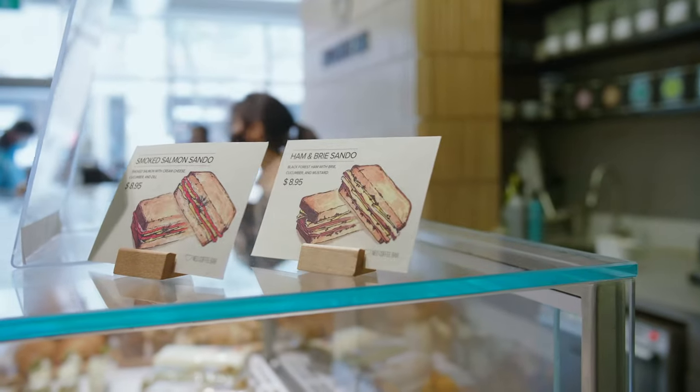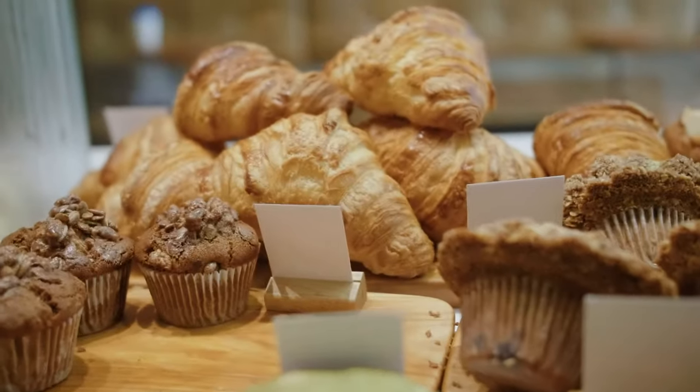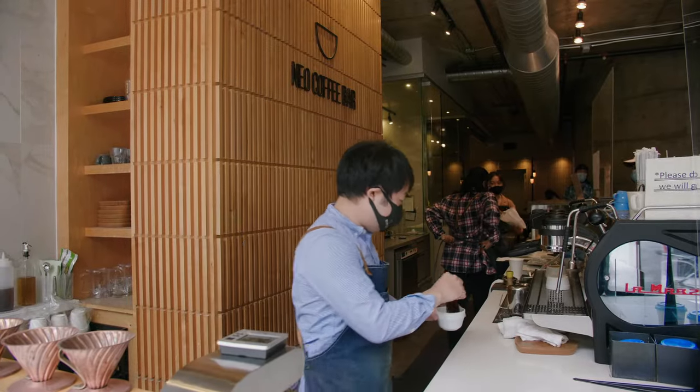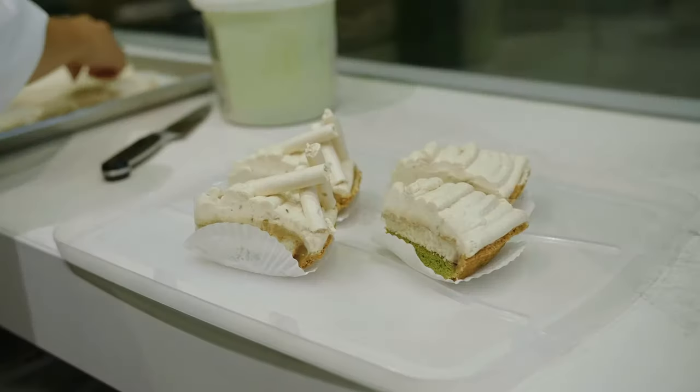We launched almost five years ago and our concept is a Japanese modern bakery and cafe. For people who've never been here before, many people go with a latte and for something Japanese I'd recommend a matcha — our matcha is really good, sourced directly from Japan. For pastries, we have a signature roll cake, a Swiss roll cake that's pretty common in Japan. We offer a lot of variety: matcha, classic strawberry, and more.